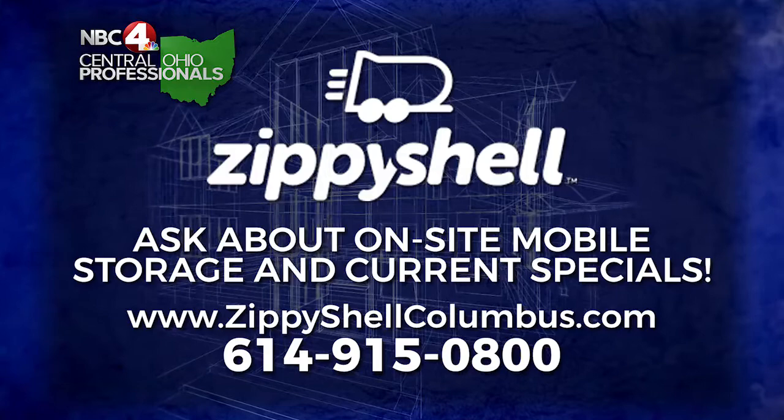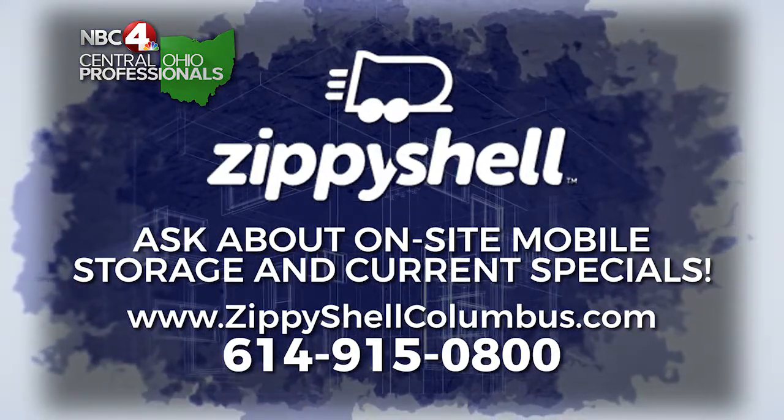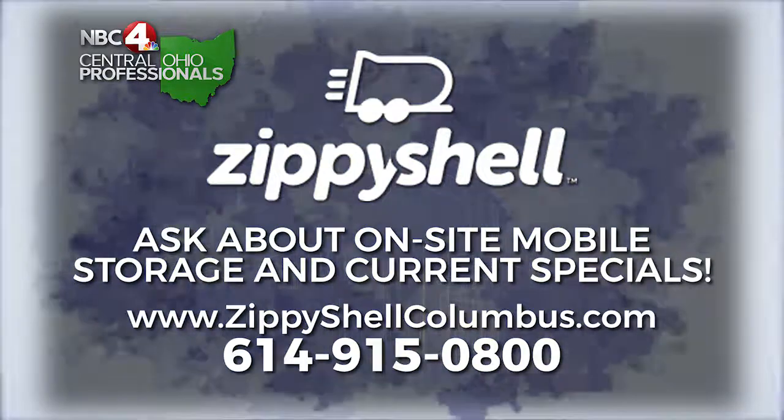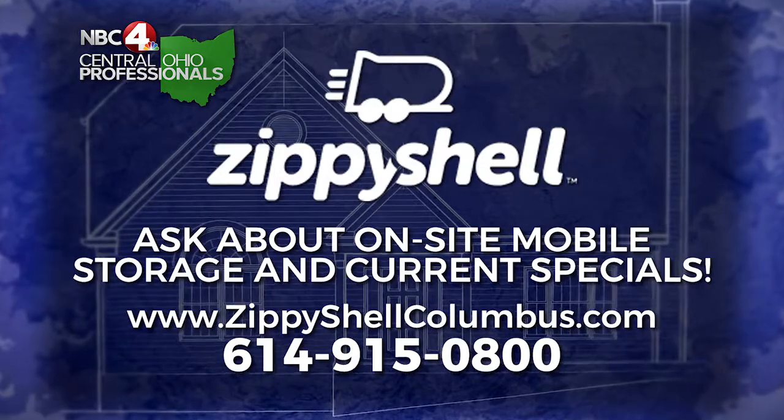Saving people time, saving people money — all the things we look for. To learn more, including the current specials, visit ZippyShellColumbus.com or call 614-915-0800, and be sure to ask about their new on-site mobile storage.